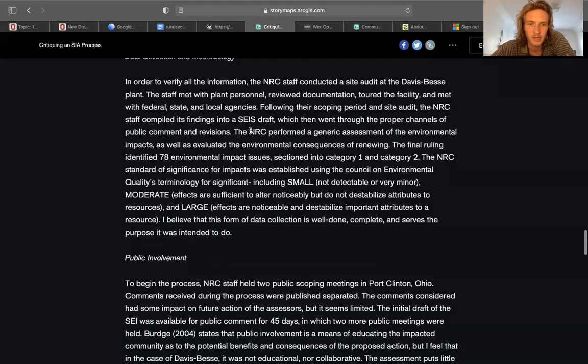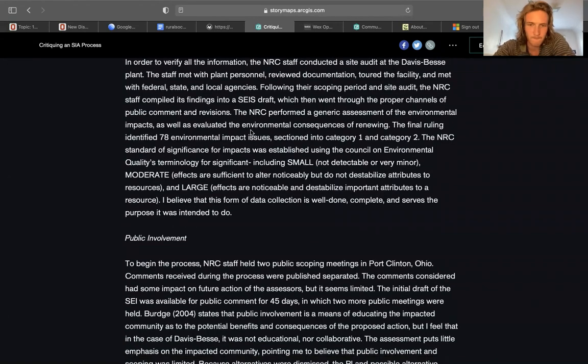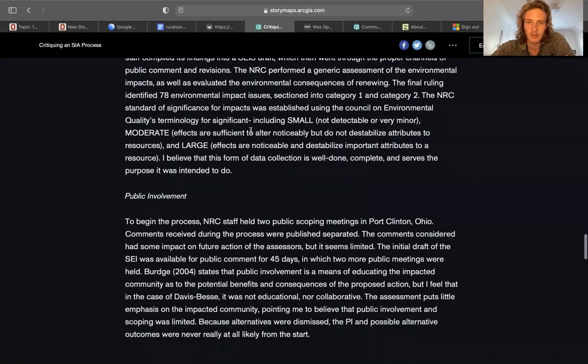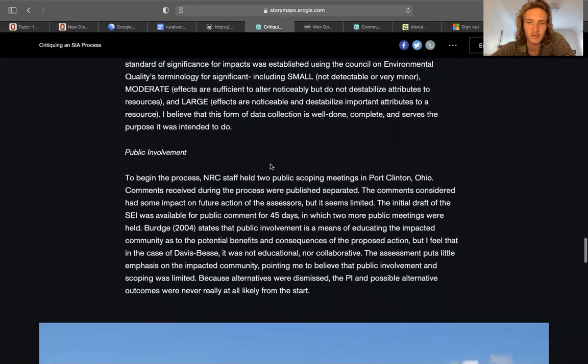Data collection and methodology: to verify this information, the NRC staff conducted a site audit, meeting with plant personnel, reviewing documentation toward the facility, and meeting with federal, state, and local agencies. Following the scoping period and site audit, the NRC staff compiled all findings, resulting in a ruling of 78 environmental impacts issued. For significance, they use environmental quality terminology: small, meaning not detectable; moderate, meaning effects that alter noticeably but don't destabilize; and large, meaning destabilization of important attributes of resources.